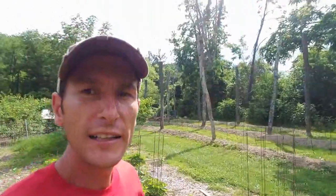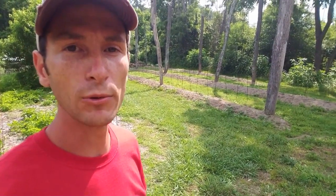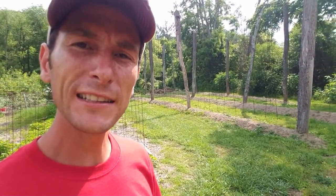Behind me here is our hops. We've talked about these in previous vlogs — we'll definitely be doing some updates and show you guys as they start to climb. They can climb up to a foot a day, so it's super impressive and really magical. Looking at the trellis, people often ask what it is.